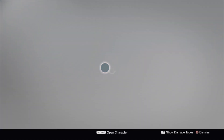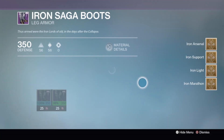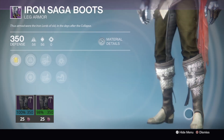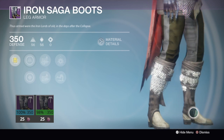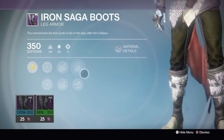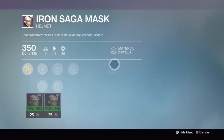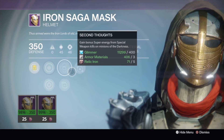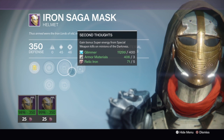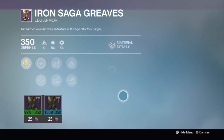Next up we've got the Hunter boots. The ones on the left side are a 100% stat roll and the ones on the right are 98%, so definitely grab the ones on the left side if we're looking for tier 12. Now looking at the Hunter helmets, we've got a 98% stat roll on the left side and a 99% stat roll on the right side, so grab the ones on the right side.